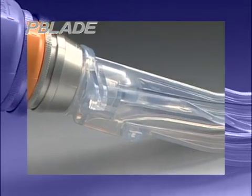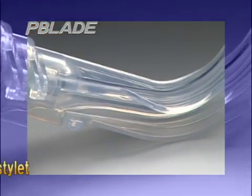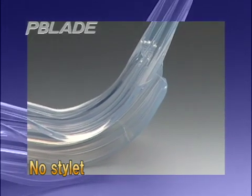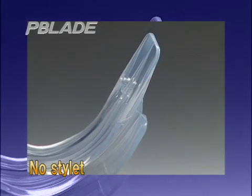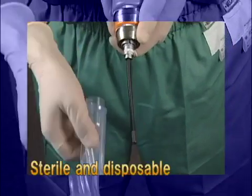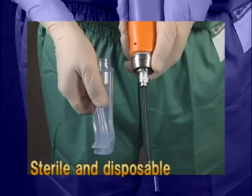The P-blade of the Pentax AWS is a laryngoscopic blade and has a guiding groove for endotracheal tubes, making intubation safe and more reliable. The detachable P-blade is sterile and disposable, eliminating the risk of infection.